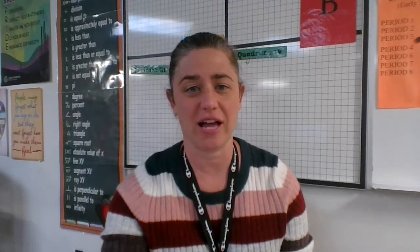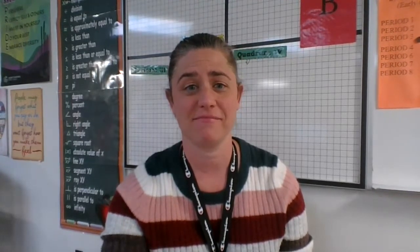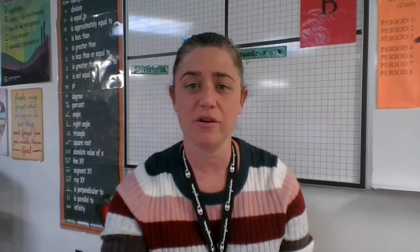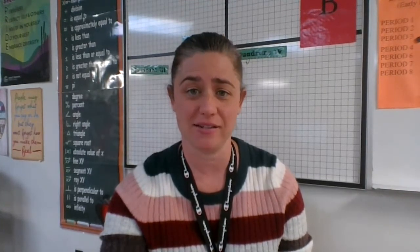Desert Shadows offers traditional and honors level classes in English, math, science, and social studies. Those desiring to enroll in honors will need recommendations from previous teachers or a passing score on our honors placement test. Please contact the school for more information on this process if you're interested.